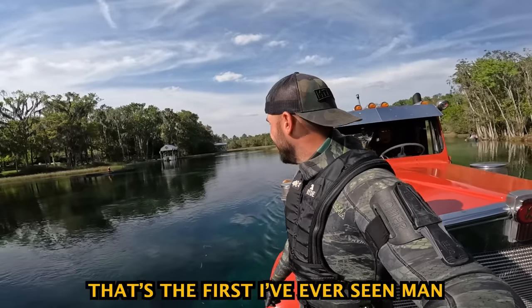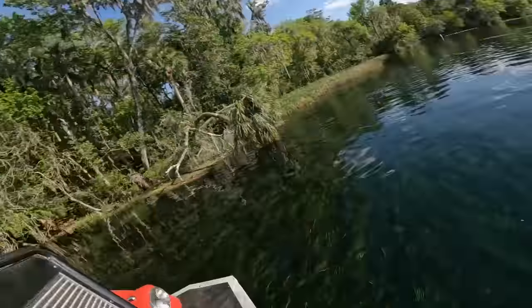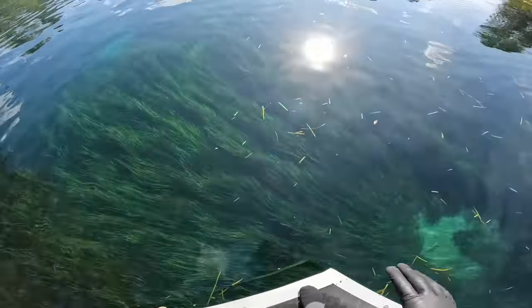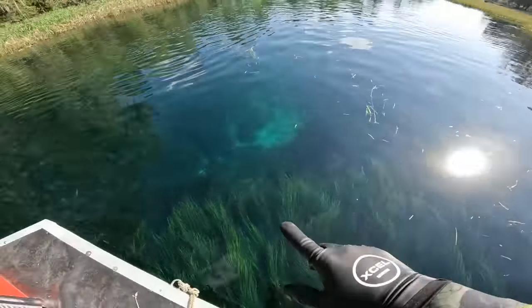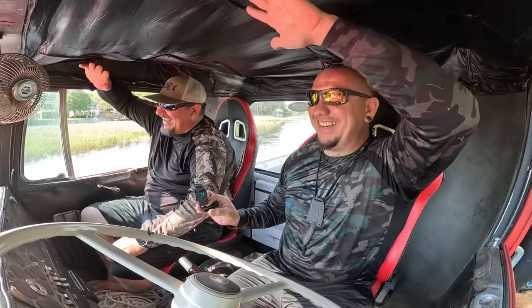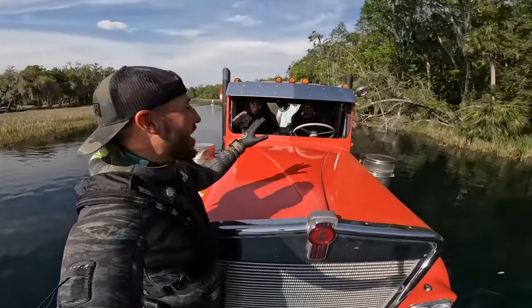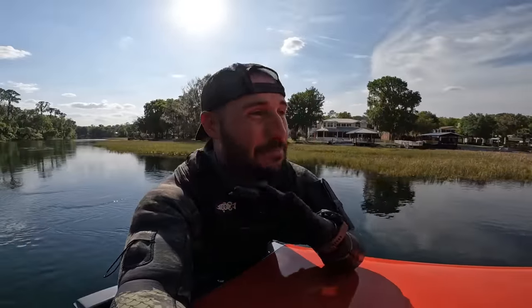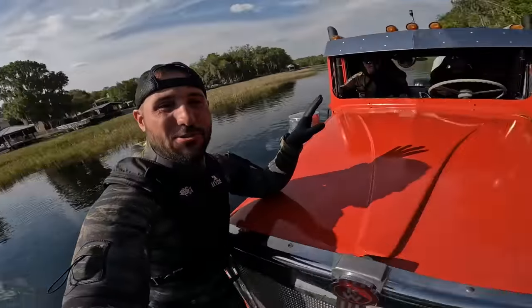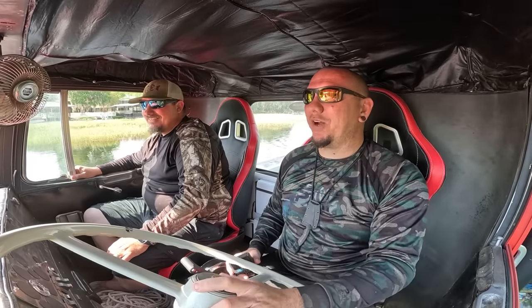Look at that big old bass down there! Hey, thanks buddy — the first floating truck you've ever seen out here. Look at how beautiful this water is — all this luscious grass, so pretty, sand pockets everywhere. Two of my favorite rednecks, the nautical bros. I swear you guys definitely could have been truckers in a past life.